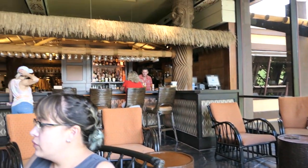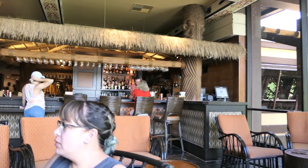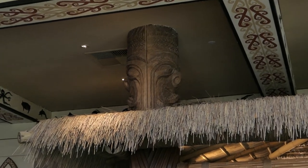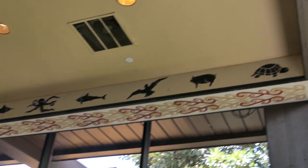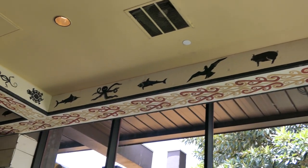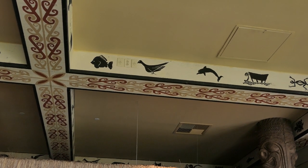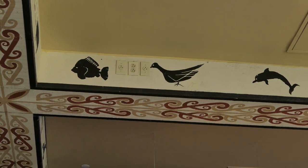Earlier I mentioned how the theming of the bar was not very tiki-ish. But look up top — I was wrong. There's tiki right up there. Look at those little tiki dudes. You know what else is cool? All these crazy animals up there. Is that a crazy turtle? Crazy pig? Crazy seagull? Crazy sharkfish? Oh, look at that crazy turkey there — he's got them crazy eyes. That is one crazy turkey.